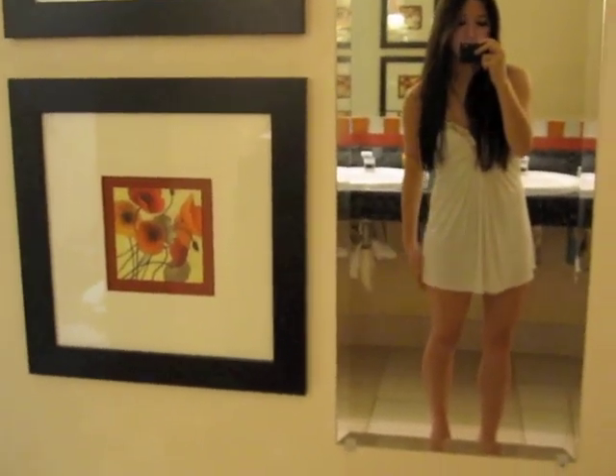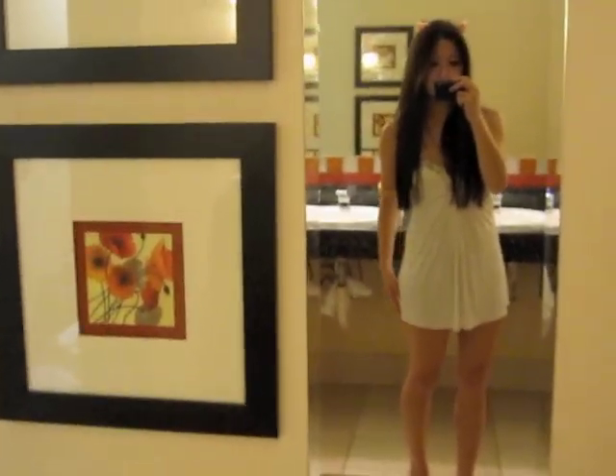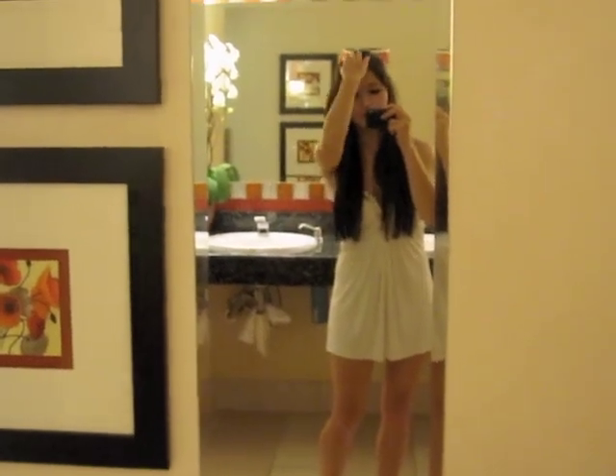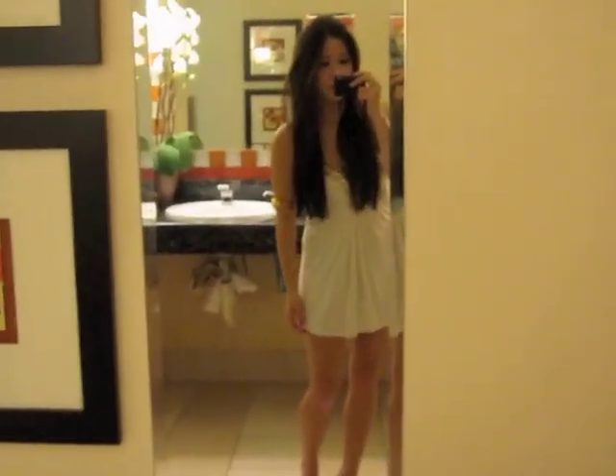I told you guys about this. Anytime you have a dress where it's not hugging your body — so it's not like a cocktail tube dress — it needs to be a little bit longer in the back. And she cut it evenly. She told me it's even, and I told her no, it needs to be longer in the back. But I didn't really want to fight with her, and so that's what happened.